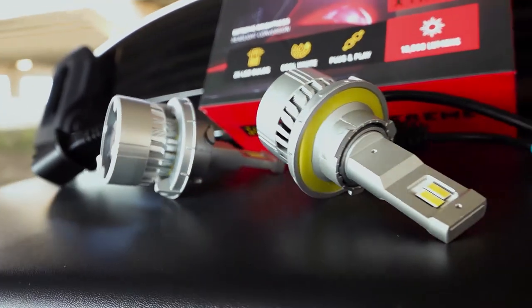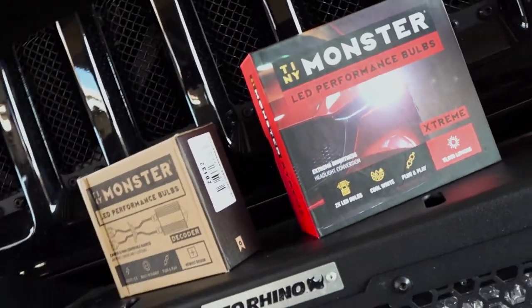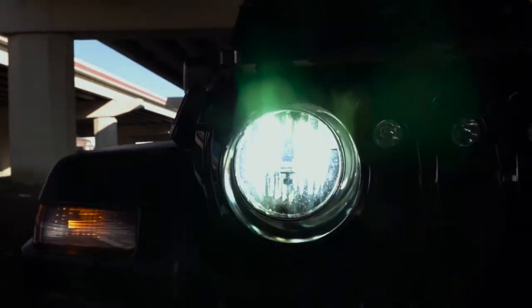We've replaced the factory bulbs in this Jeep JL with a set of Extreme Series bulbs. If you're looking for the brightest monster of all, it's the Extreme Series LED headlight bulb. The Extreme Series bulbs can produce up to five times the light output of stock halogen bulbs.